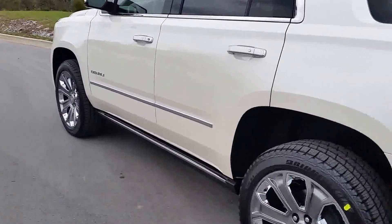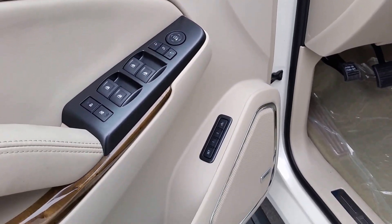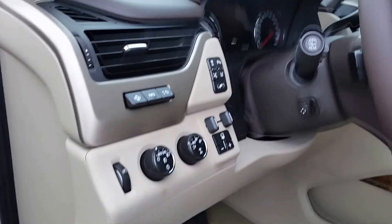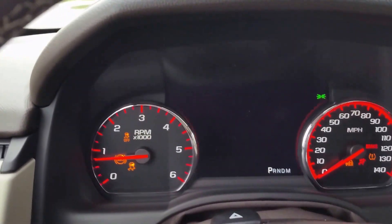It has remote start, memory seating, power fold mirrors, and trailer brake control. It also has the heads-up display — a feature now available on the GMC Yukon.